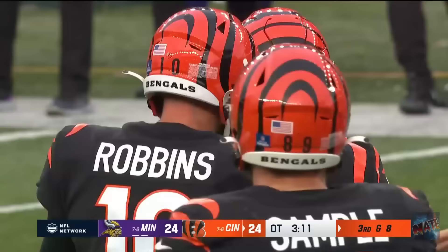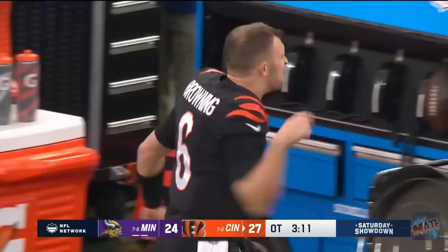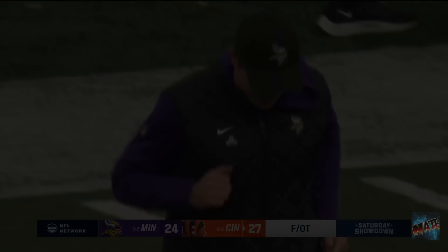The snap's good, the hold is good, and the Bengals have come back to beat the Vikings in overtime!